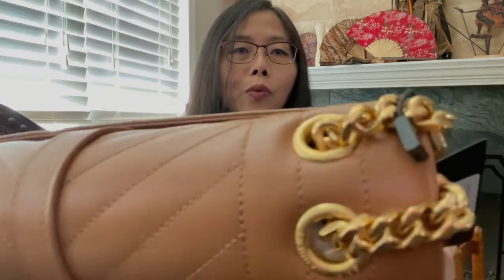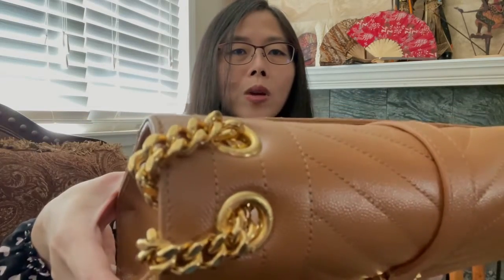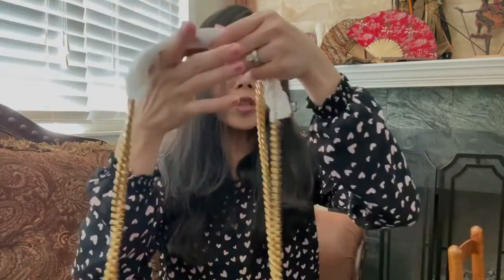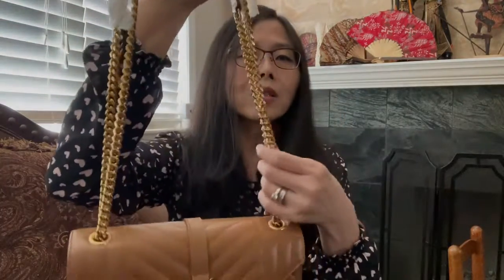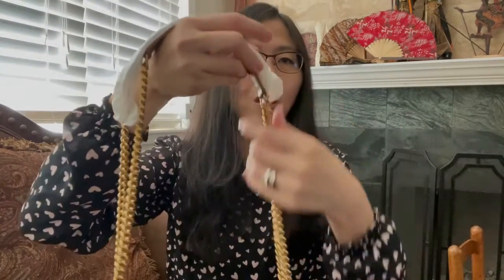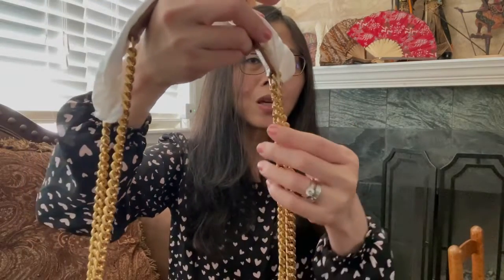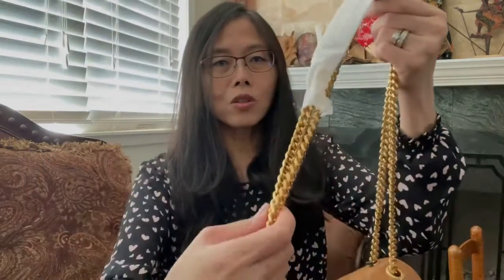Let's take a look at the hardware. There are four O-rings over there. The hardware is very substantial — it's heavy, but not too heavy. It's very good quality hardware, it's not a cheap one.